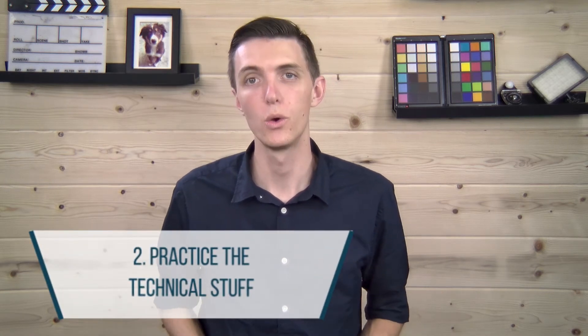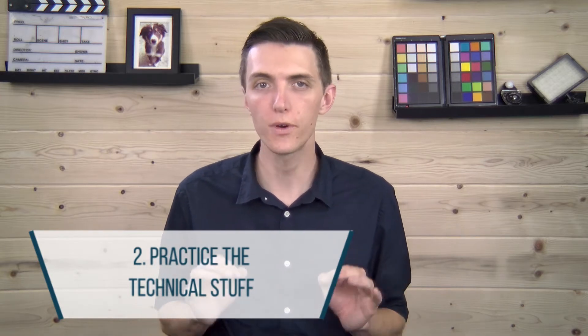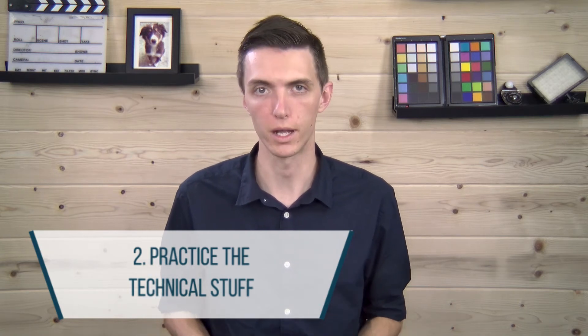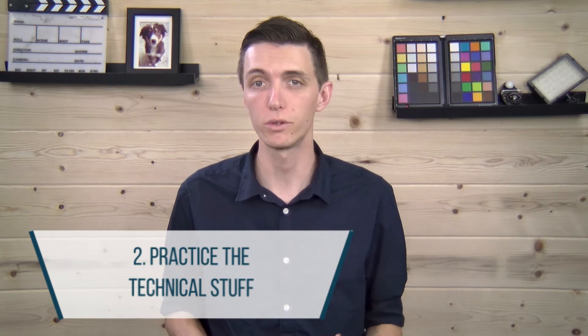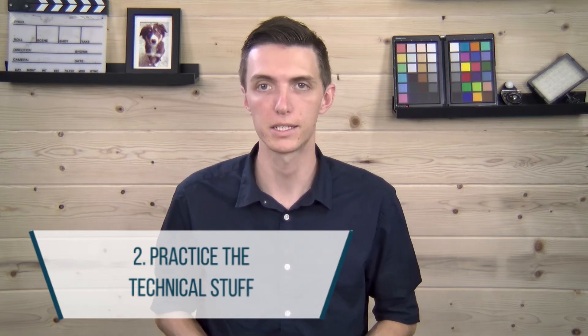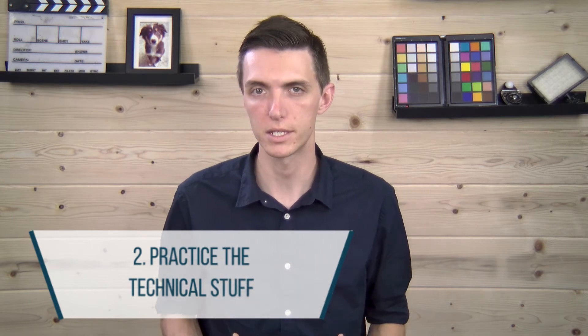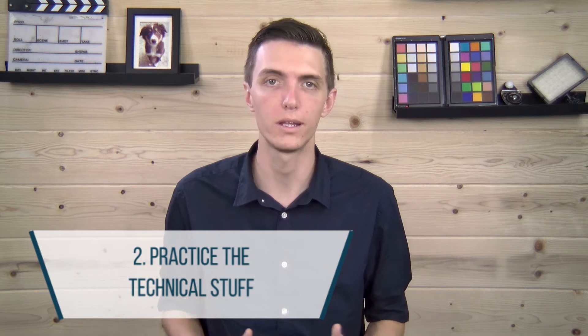Two: practice the technical stuff. When you go live by yourself, you're wearing all the hats, and there is no room for error for technical issues. This is why it is so important to practice beforehand. Make sure your microphone and speakers are working, and if you plan to share your screen on your desktop, then be sure to practice that too. It's very distracting when someone has to delay their presentation by 10 minutes due to technical issues that could have been easily avoided with some practice.